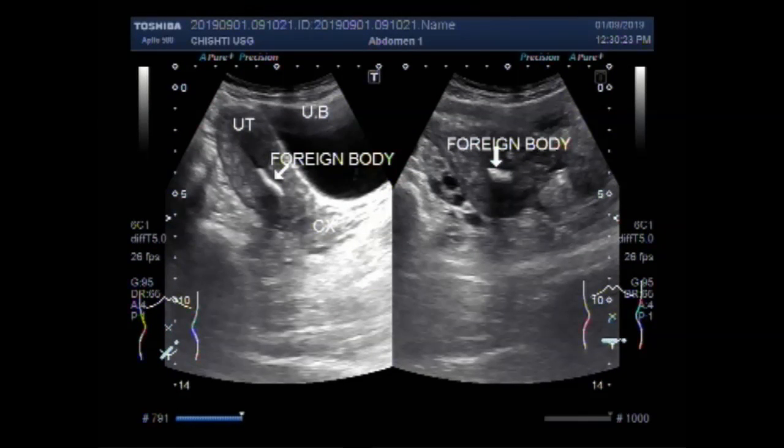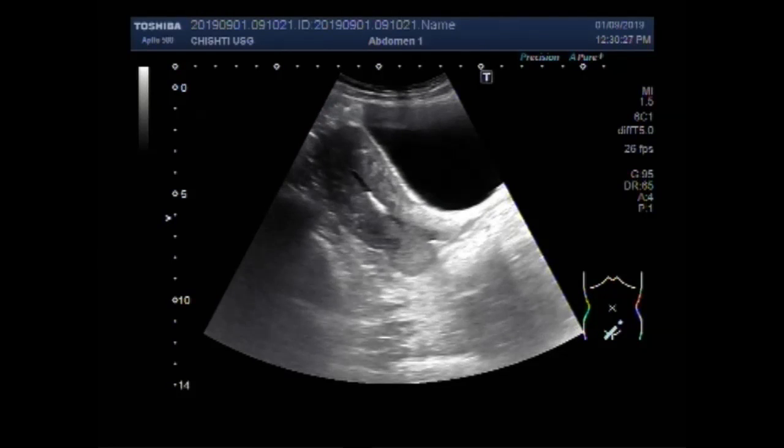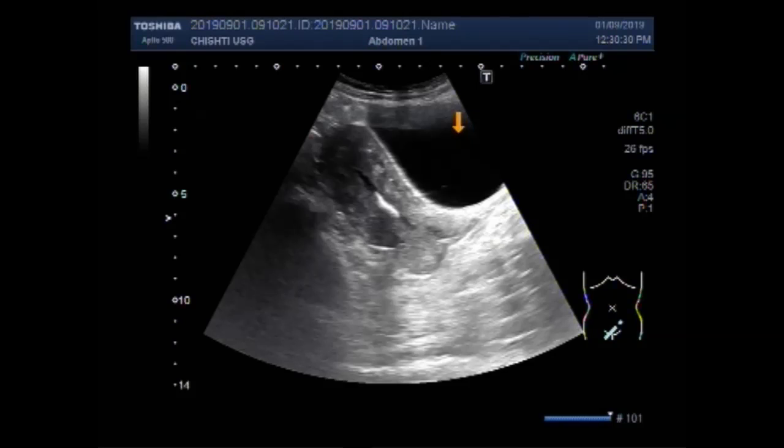Dear viewers, I hope you are all fine. This ultrasound video shows a foreign body in the middle of the uterine cavity.